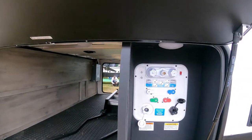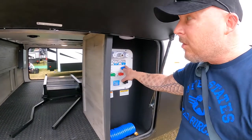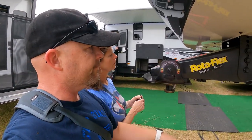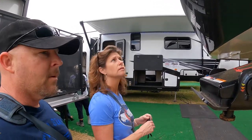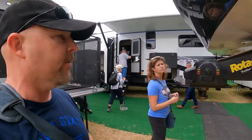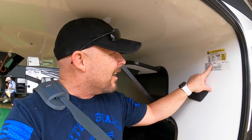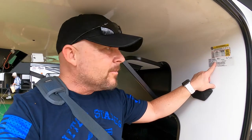Here's your Nautilus water panel. It's got the Lippert Rotaflex pin box. We need to see how much it weighs — the GVWR is 16,000 pounds, so that's definitely within our weight limit.